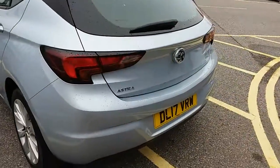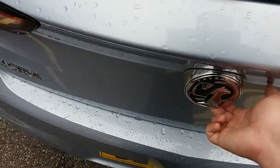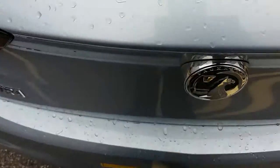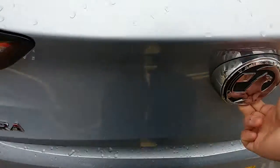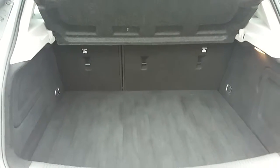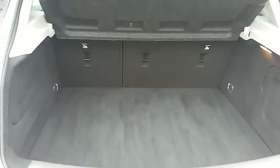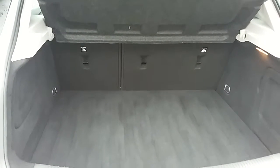Moving around to the back of the car, I'm able to show you the boot space. If you unlock the car just underneath here and lift up, you can see inside you'd have a generous amount of space, with those seats to the back split 60-40 and folding to create any extra room if it's ever necessary.